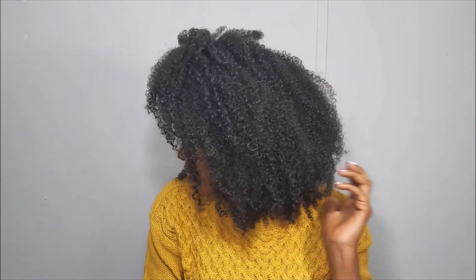That is my whole wash routine. I hope you guys enjoyed this video. Don't forget to like, comment, share, and subscribe, because the next video is going to be my updated wash and go routine. As always, you guys, be unique. See you next week.